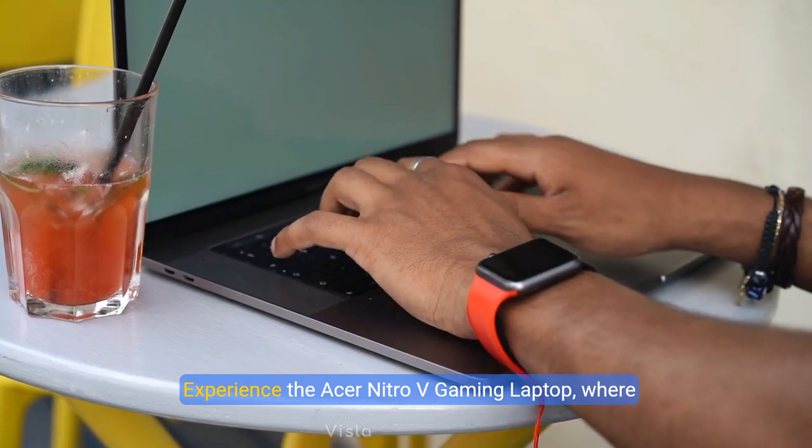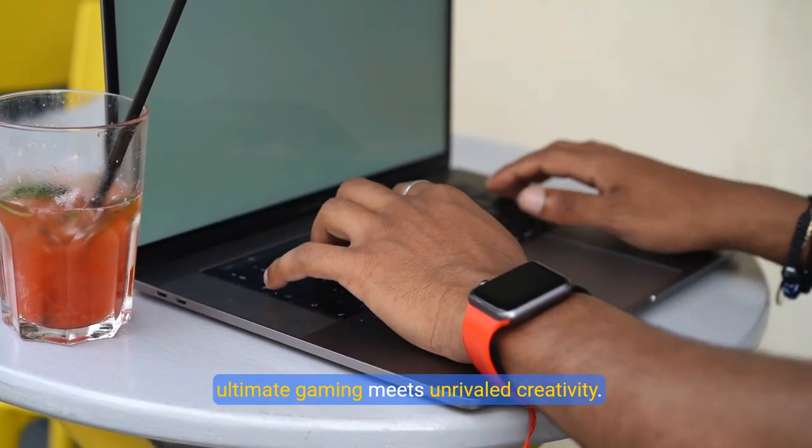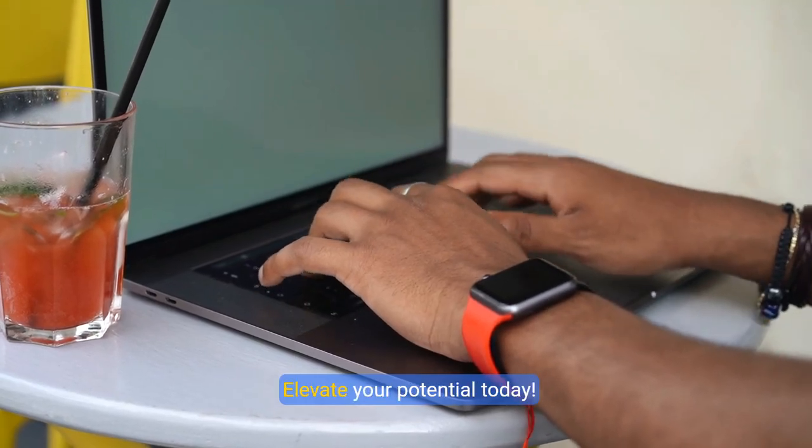Experience the Acer Nitro 5 gaming laptop, where ultimate gaming meets unrivaled creativity. Elevate your potential today.